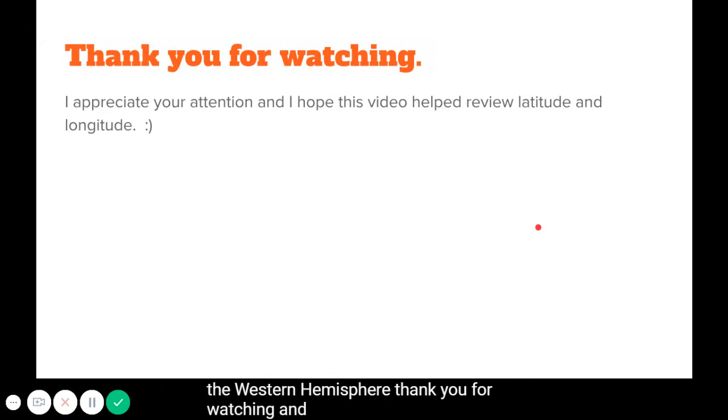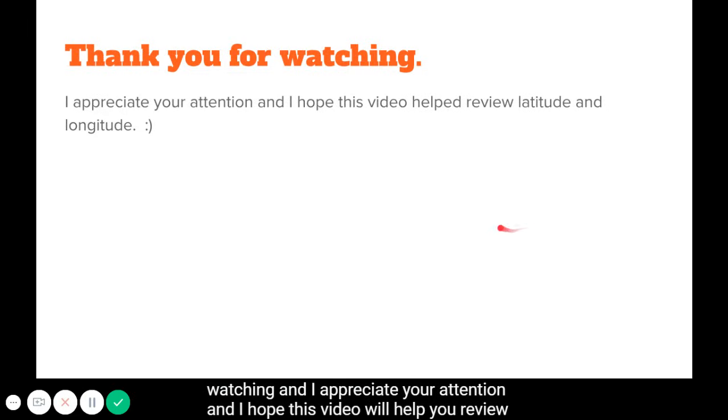Thank you for watching. I appreciate your attention, and I hope this video helped you review latitude and longitude.